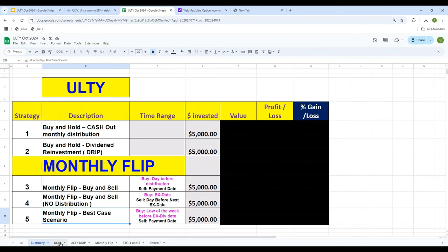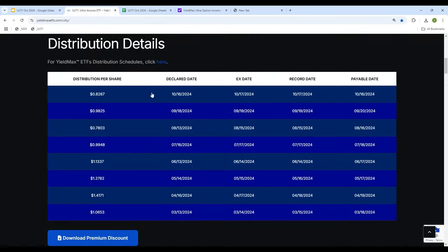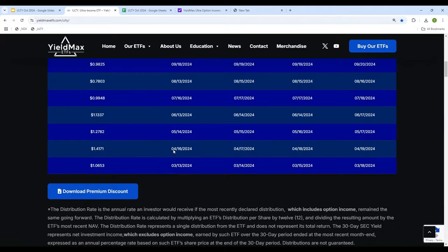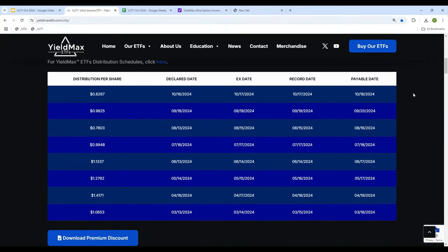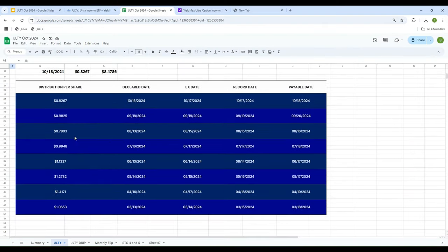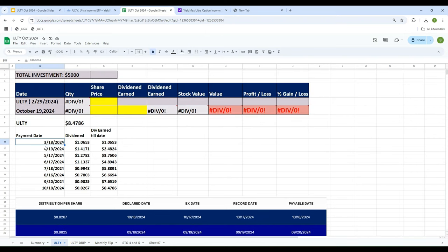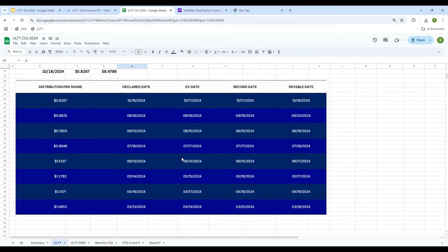Let's start with strategy one: buy and hold. The fund was started on February 29. These are the monthly distributions that were paid. I copy and paste them into the Excel spreadsheet. When I add all these up, the total dividend earned so far is $8.50. So if we bought and held ULTY in our account, the total dividend paid so far is $8.50.